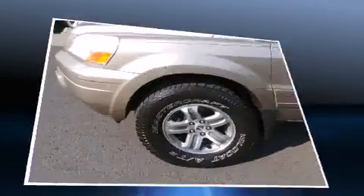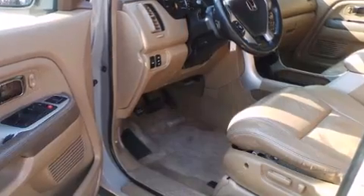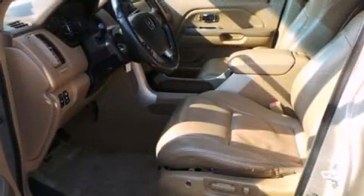This model accommodates eight passengers comfortably and provides features such as leather upholstery, variably intermittent wipers, front and rear air conditioning, skid plates, remote keyless entry, and cruise control.